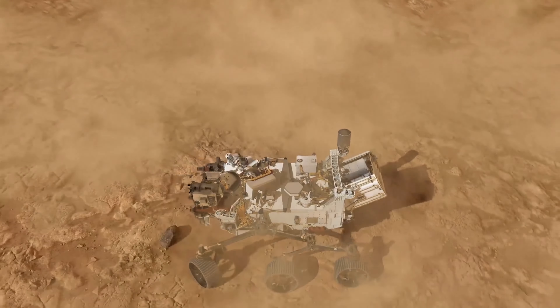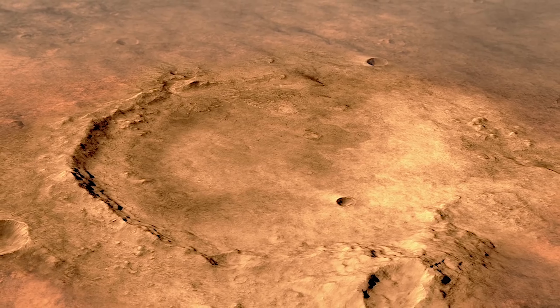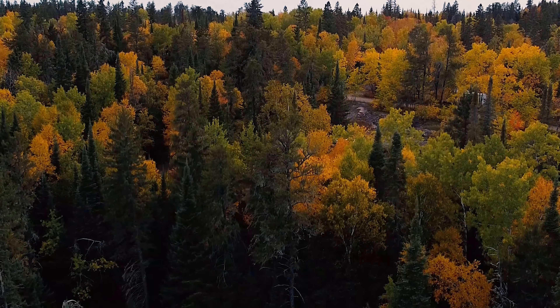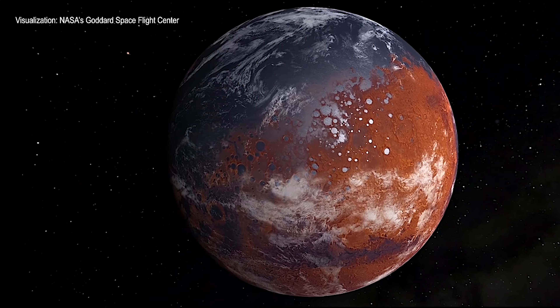The location chosen for the Mars 2020 mission is a place called Jezero Crater. Jezero was chosen because it was believed to have carried a lake many millions of years ago. Wherever we find life on Earth, we usually find water, so it made sense to go to a place on Mars that was also believed to hold water. Jezero was so full of water that it had an inflow channel and an outflow channel.